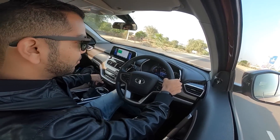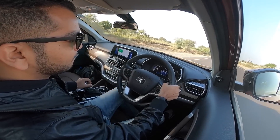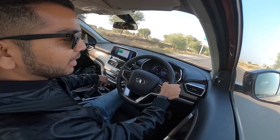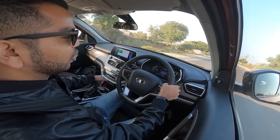Currently I am driving in sport mode. In second gear this car crossed 80 kmph and now we are above 100 kmph.